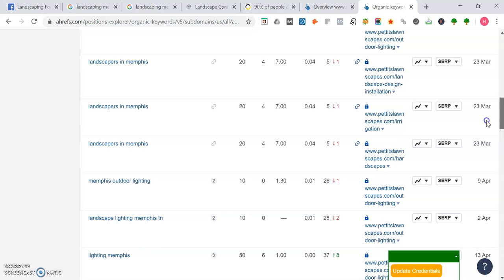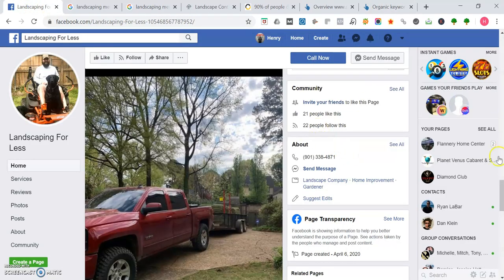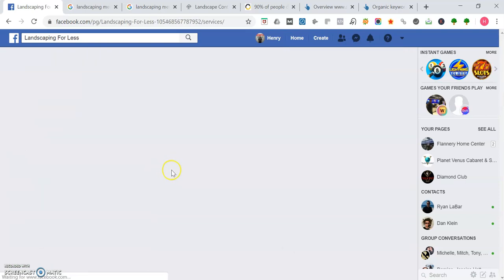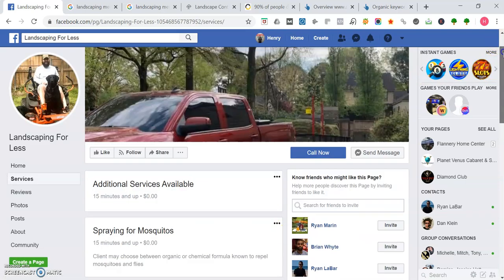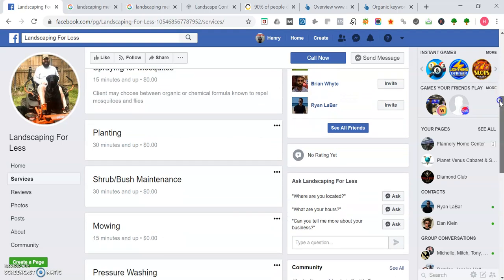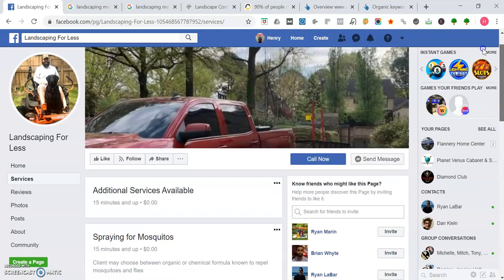Going back to your Facebook page, you can also target keywords like insect control, pest control, mosquito spray, planting, shrub trimming, bush trimming, bush planting, and mowing. All of those services you offer could be additional keywords to rank for.